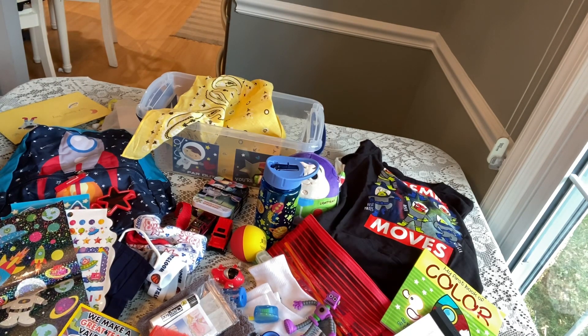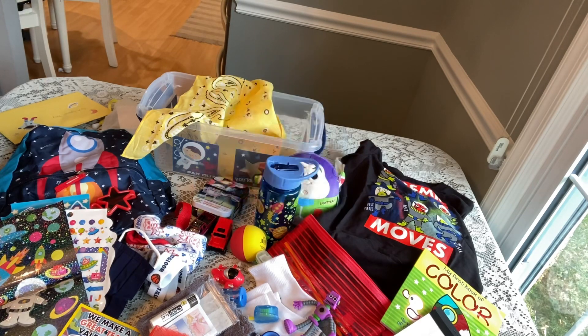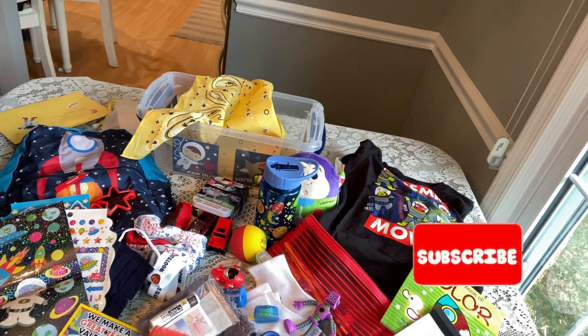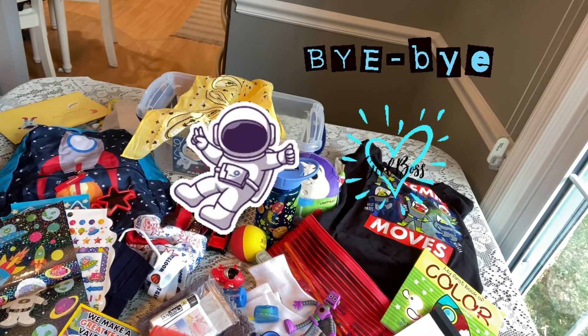I hope it encourages you in your packing and I hope your packing is going great. Thanks for stopping by my channel — if you haven't subscribed please consider subscribing, and if you enjoyed this video be sure to give it a thumbs up. Thanks for watching, God bless you, and I'll see you in my next unboxing!